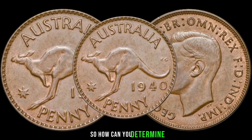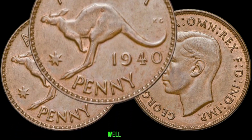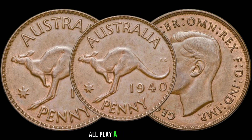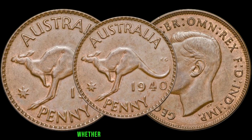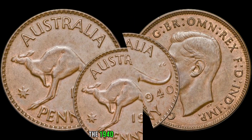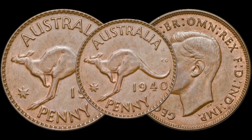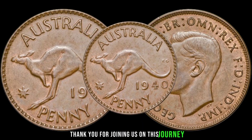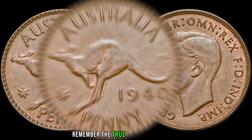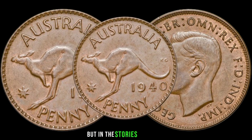So how can you determine the value of your 1941 cent coin? Factors such as condition, rarity, and demand all play a significant role. Whether you're a seasoned collector or a newcomer to numismatics, the 1940 Australia one cent coin is a piece worth cherishing. Remember, the true value of a coin lies not just in its metal, but in the stories it carries.